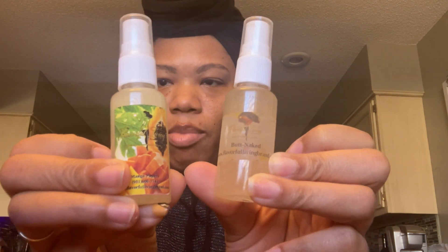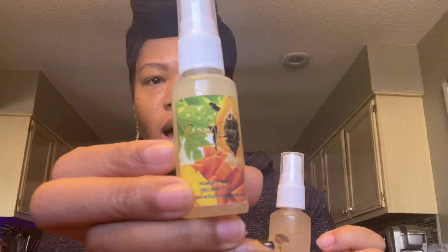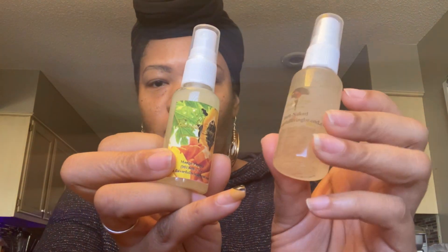Next, I think these are room sprays. I got the Butt Naked scent and the Mango Papaya scent. They both smell good. I like citrus, fruity, and sweet scents, so these smell really good. I'm going to put one in my car and keep one for around the house.